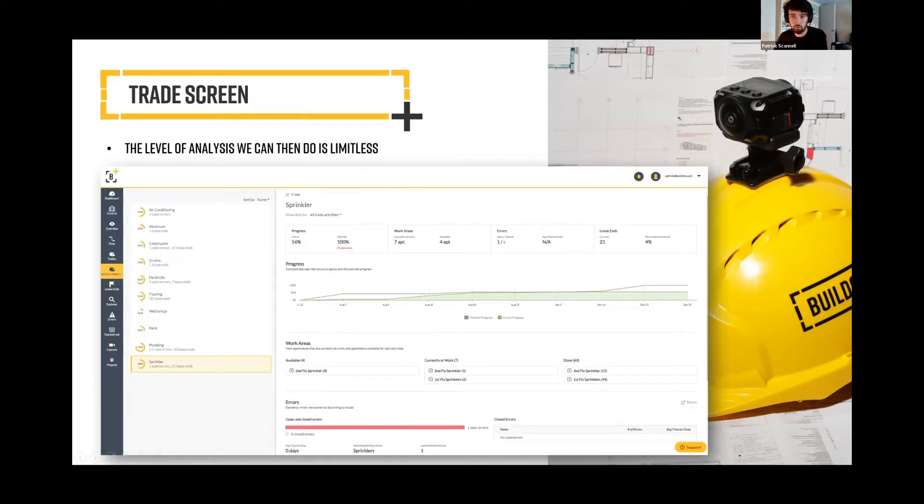I'll briefly walk you through the BIM background to what we do. This is a new section coming out on our platform. As you can see, this example here is for sprinklers, and you can look at progress planned versus actual. Where you see the separation between planned versus actual isn't always the fault of the subcontractor in question — in this instance it was the fault of the previous sub for not having done their activities in time, causing knock-on delays. In the work area section, we highlight areas that are ready for sprinkler work to take place, done by looking at the captures and using the BIM model to determine whether the previous activity has been completed to allow the following activity to take place. This is all done automatically.